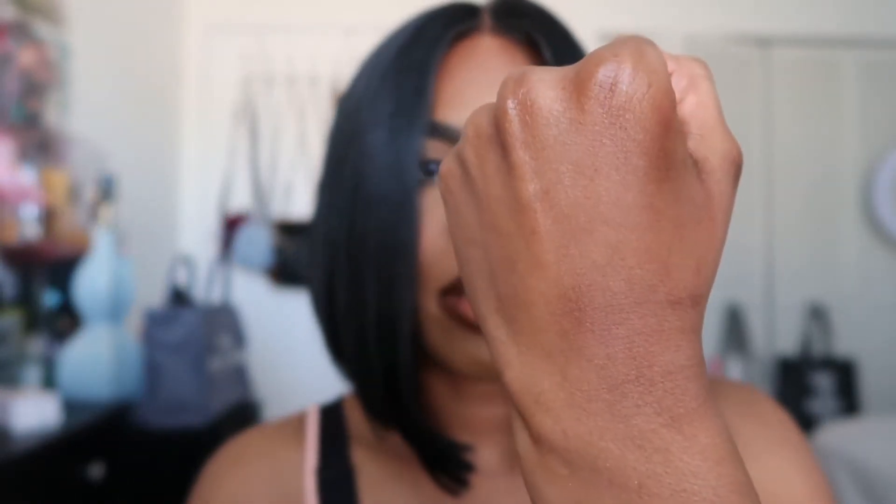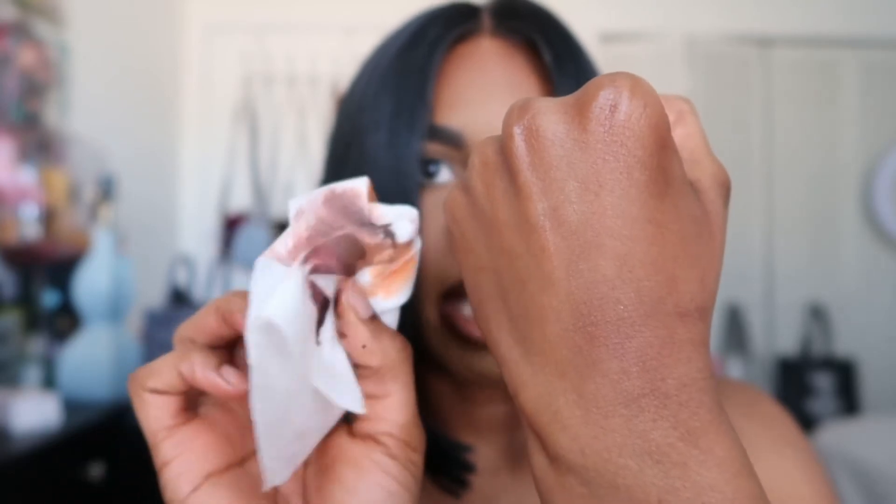Lastly I have the shade Caramel — a beautiful peachy nude. I'm just wiping it off with a makeup wipe. Another thing I like is that these don't really stain too much — that's what my hand looks like after wiping it off. They're also really long lasting. Moving on to the next brand, I have LYS Beauty, which is from Sephora.